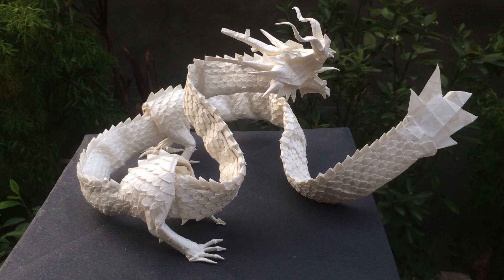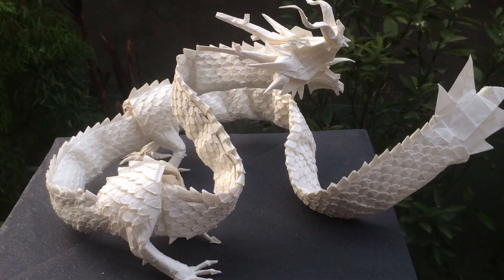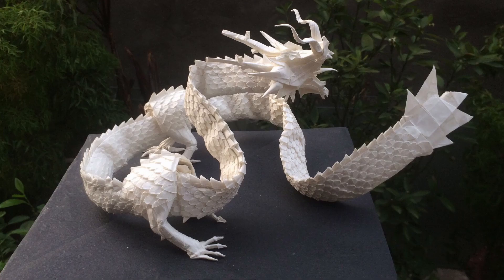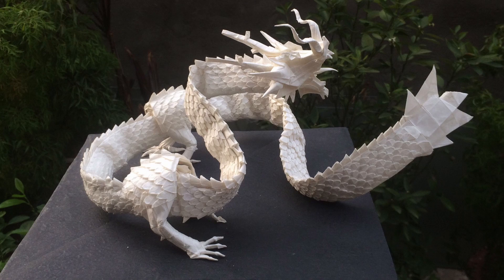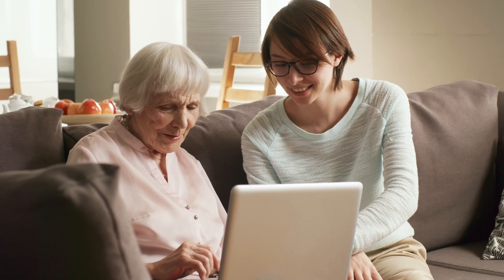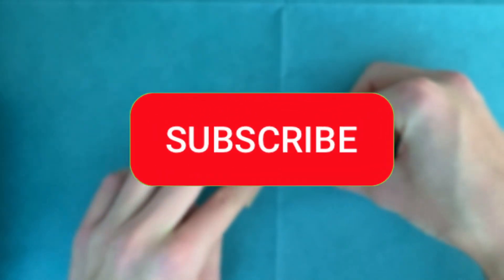For example, one famous model among paper folders is the Ryujin by Satoshi Kamiya — it's a snake-like dragon. It's one of the most difficult models to fold and incorporates many, many scales, dozens of flaps for the head and tail, four paws, and that list just goes on and on. There you have it: a better idea about what origami now really is.